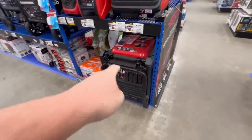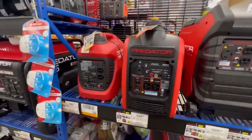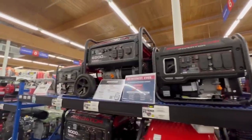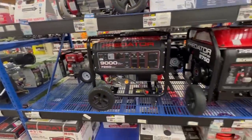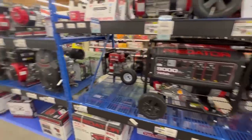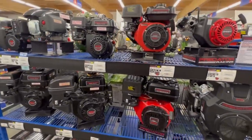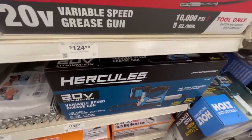Back to generators — Predator has really established themselves over the years; they're the go-to. Probably half the generators you see at RV sites anymore are Harbor Freight generators. Somebody asked if there's a Bauer or Hercules cordless grease gun — and there are; we have both of those.